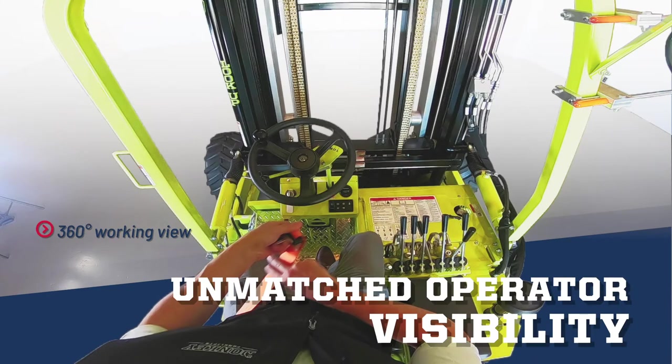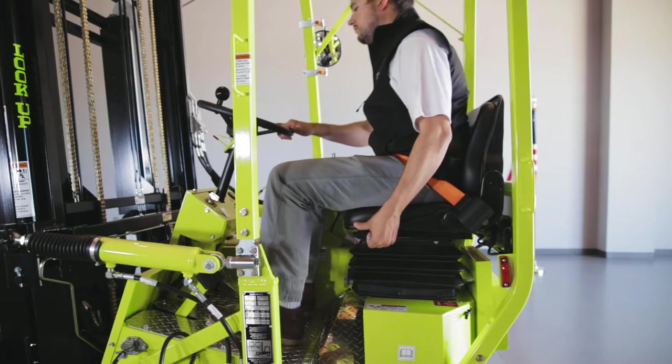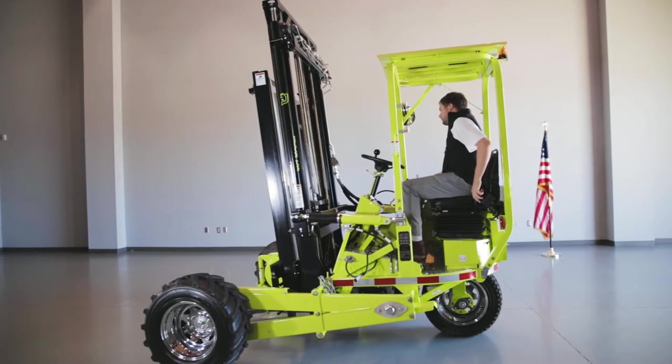This reduces the risk of accidents while enhancing worksite safety. Our heavy-duty soft vinyl seating allows fore and aft adjustments to ensure the operator has the perfect seating angle.